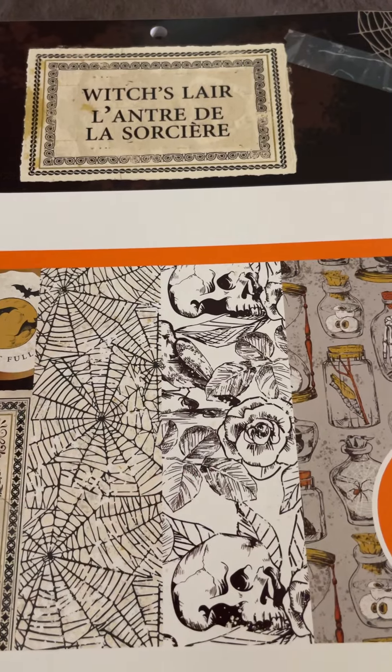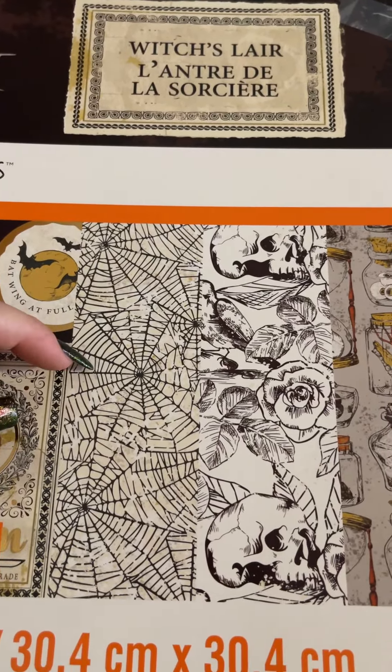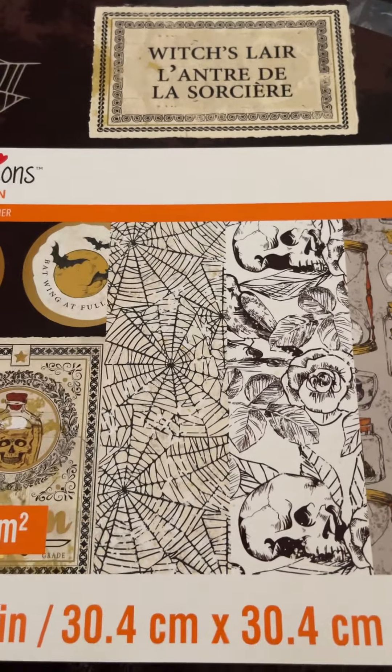It was all purples and greens and snakes and that kind of thing. But this one really caught my eye. I'm in love with this pad so I thought I would share it.